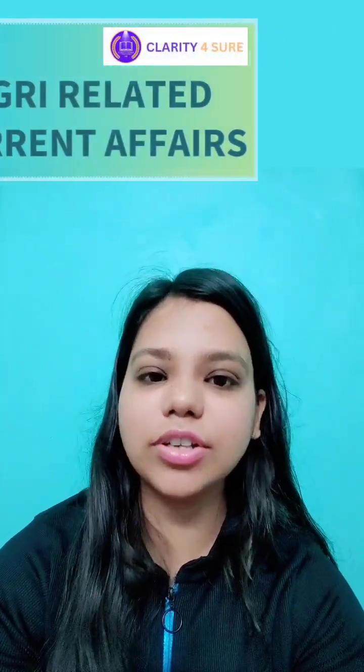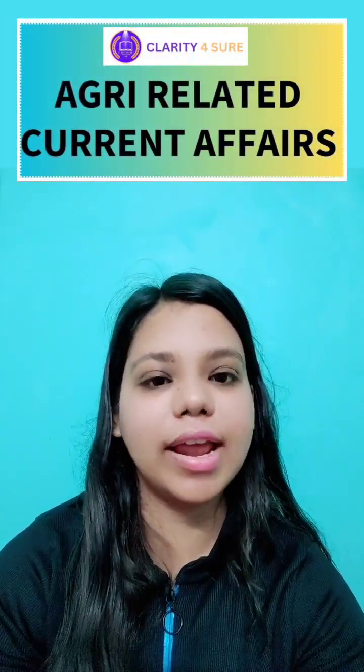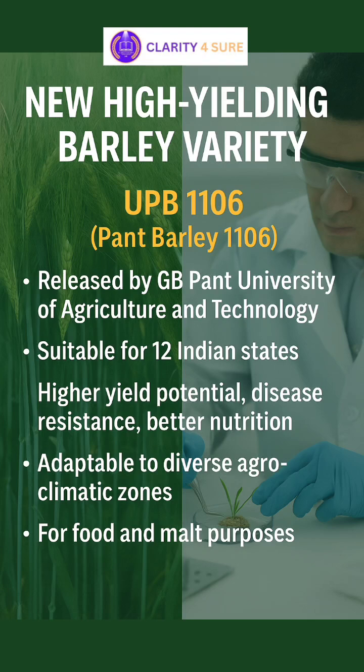Welcome to Agri-Related Current Affairs, a series by Agri-Clarity and Clarity for Sure. Today's news is about UPB-1106, a high-yielding barley variety.